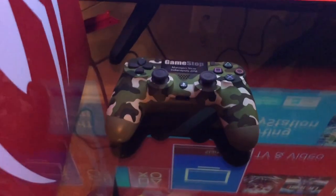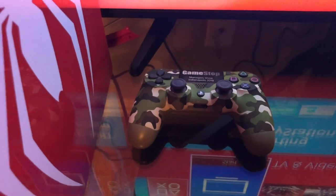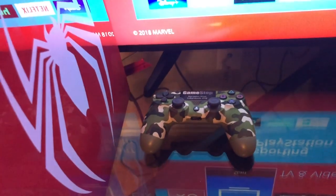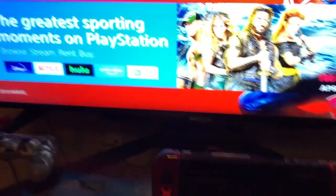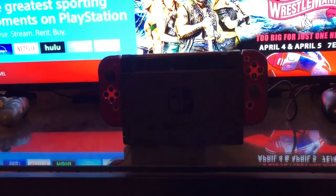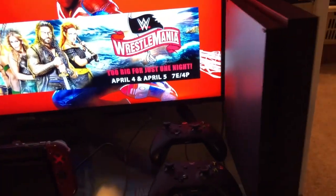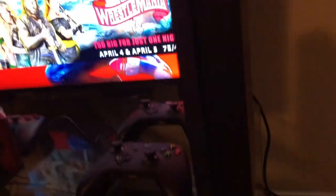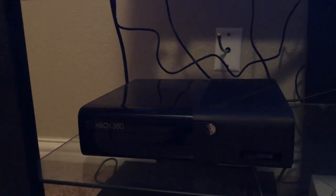Right here is a controller made strictly for GameStop employees - I'm currently an assistant manager at GameStop here in Texas. And right here we have my Nintendo Switch. To the far right is the Xbox One X - my baby. Down here we have the Xbox 360 E model, which was the last model they released before they moved on to the Xbox One.